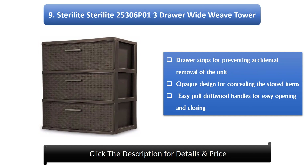Number 9: Sterilite 3-Draw Wide Weave Tower. Features draw stops for preventing accidental removal of the unit, opaque design for concealing stored items, and easy pull driftwood handles for easy opening and closing.